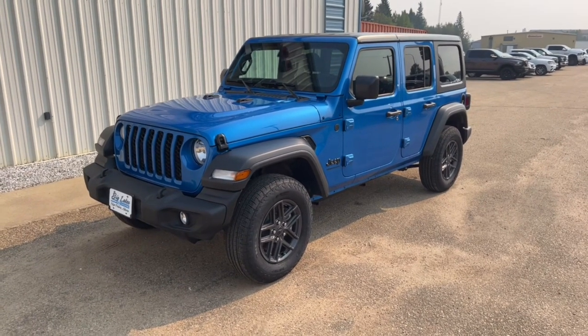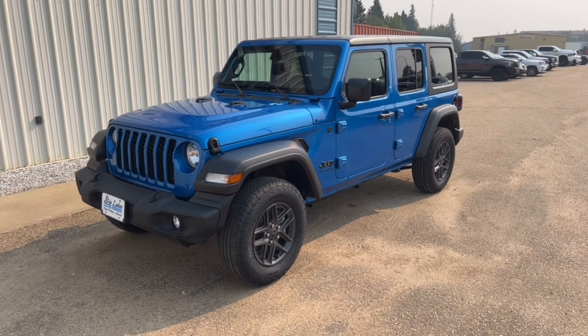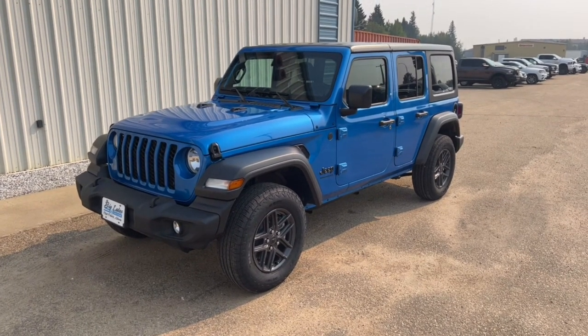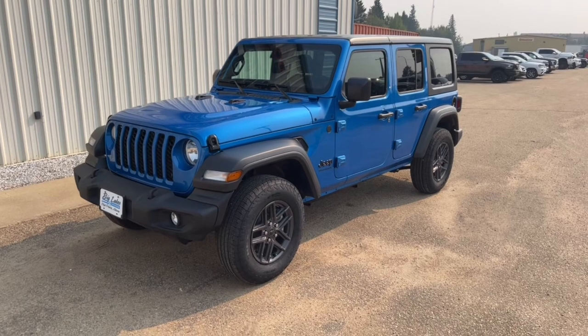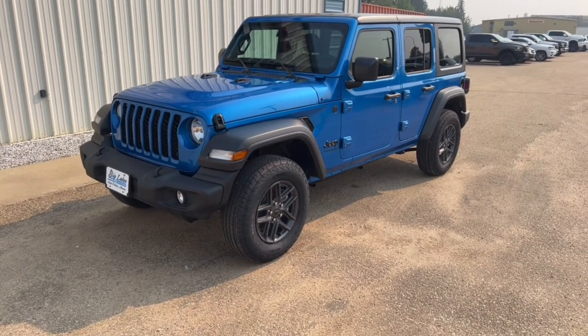Of course, we added the hard top. On the Sport, the standard top is a fabric top, and I always like to order them with the hard top. It just makes it a little bit better in the wintertime when you're driving them. They're pretty easy to take off, and we're going to take a look at some of the stuff for that when we get inside.